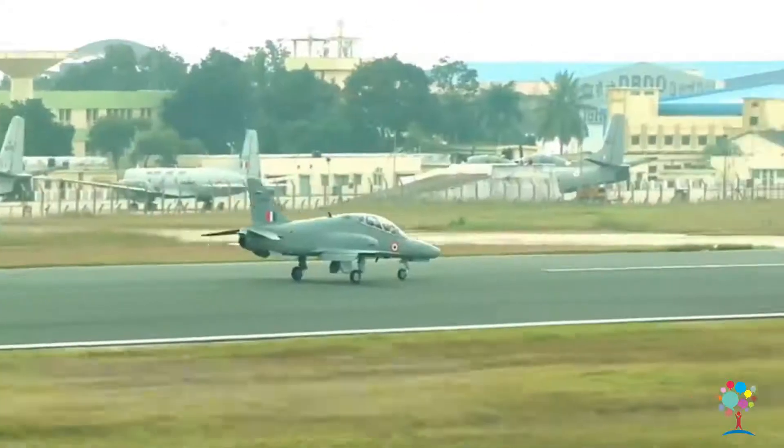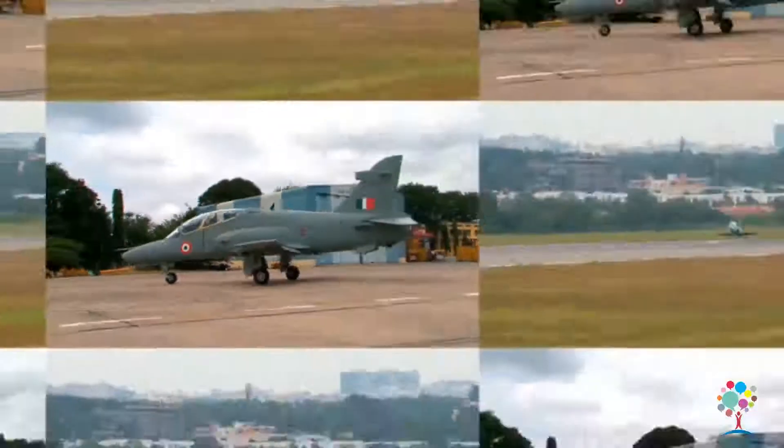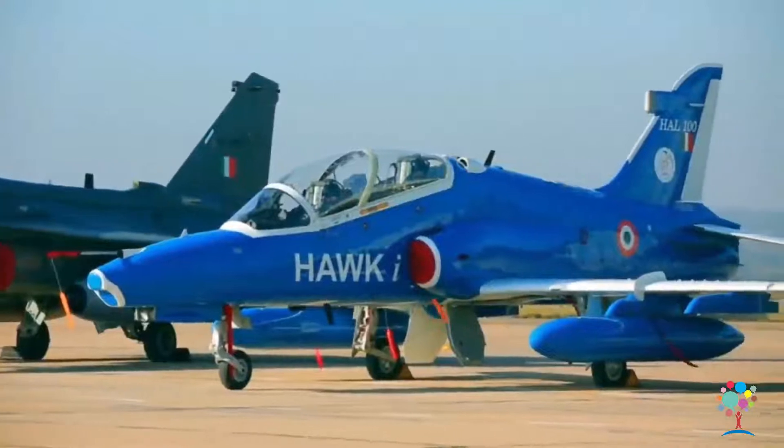The Hawk Mark 132 is an excellent transonic trainer and ground attack aircraft. The platform has been upgraded with an indigenous glass cockpit and mission computer.